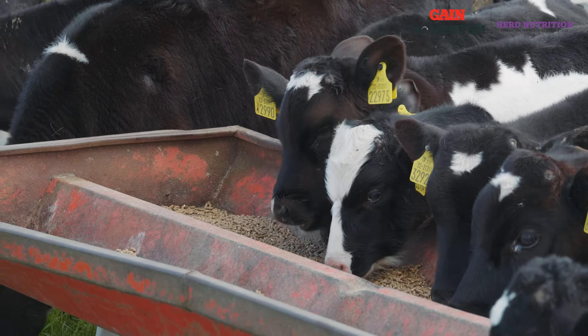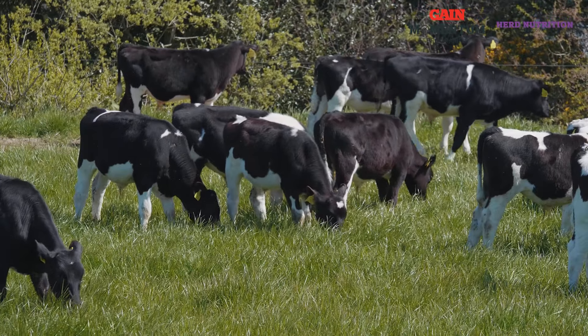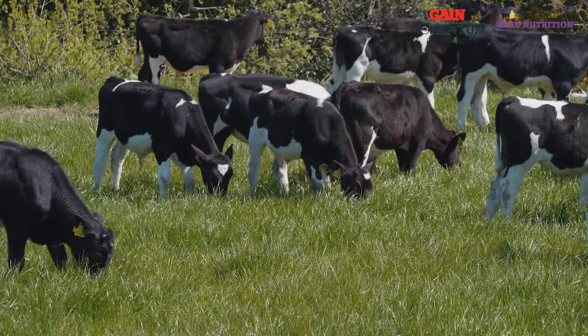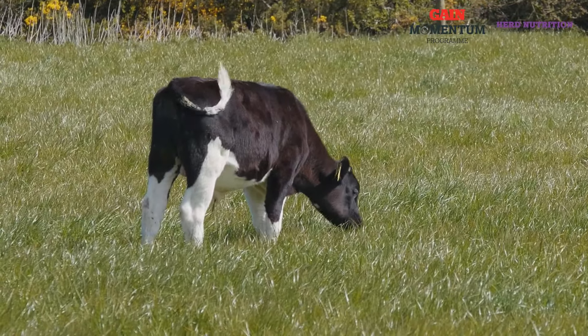As calves are being turned out and transitioned from a diet of milk and concentrates to a diet of grass and concentrates, it's important to remember two things. Calves are selective grazers and will go for the leafier grass first, which tends to be high in fermentable sugar and protein. Proportionally speaking, calves have smaller rumens than older stock, which means small changes in the diet can have a rapid and significant impact.